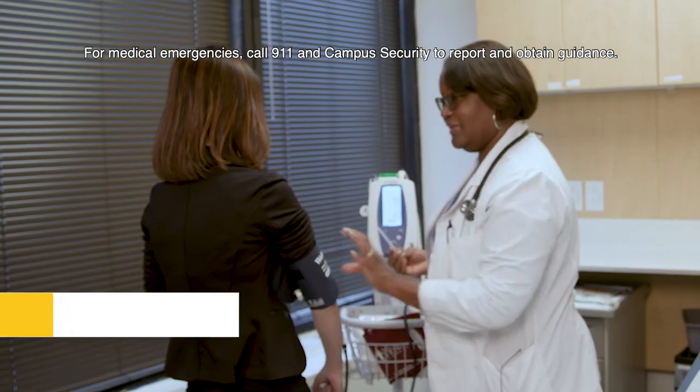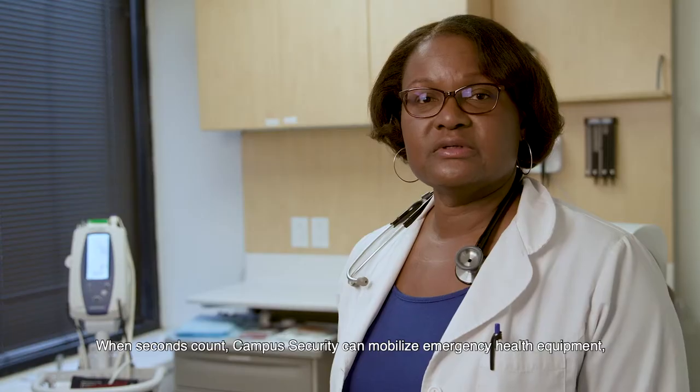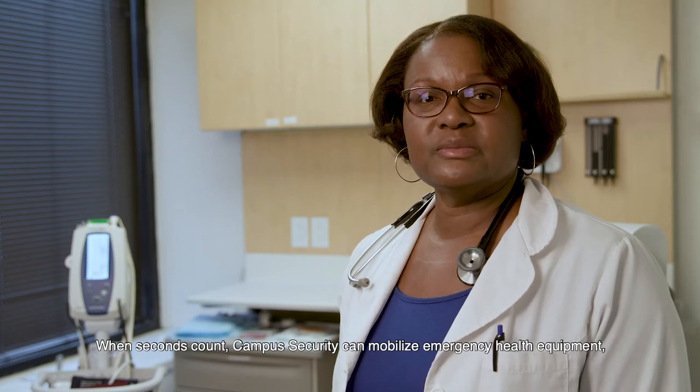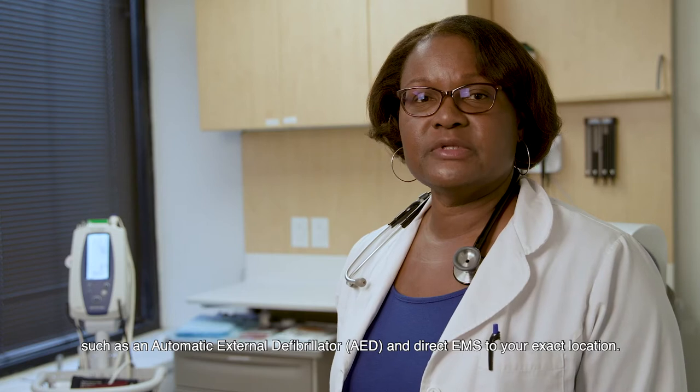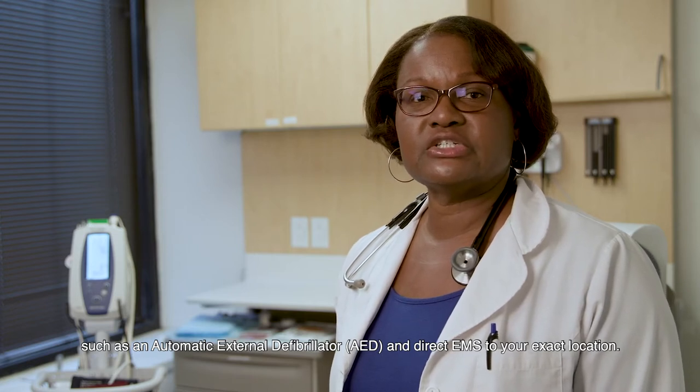For medical emergencies, call 9-1-1 and campus security to report and obtain guidance. When seconds count, campus security can mobilize emergency health equipment such as an automatic external defibrillator and direct EMS to your exact location.